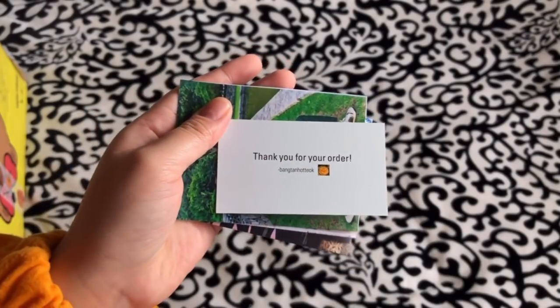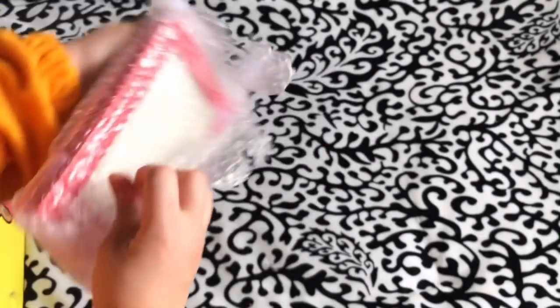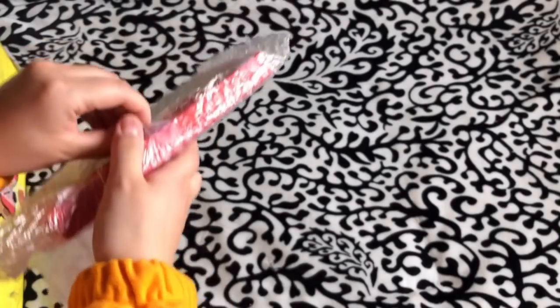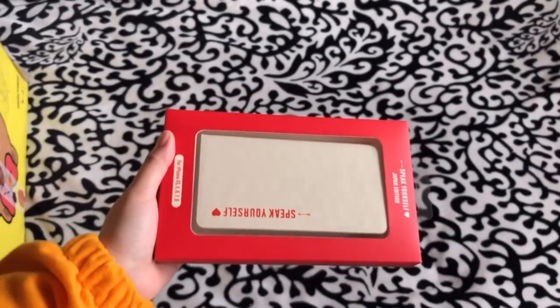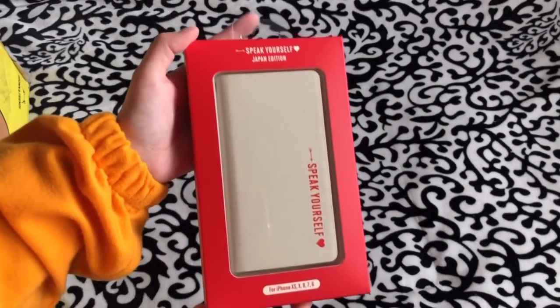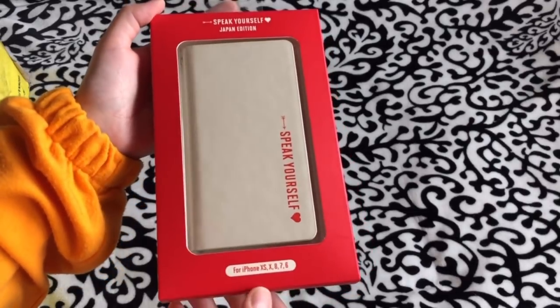The item I actually got is Japan merch from the Speak Yourself / Love Yourself tour in Japan — specifically the phone case. I don't need another phone case, but what I bought this for is the photo cards. It's still unopened, so that's why I got it. It's for iPhone X, XS, 8, 7, and 6.